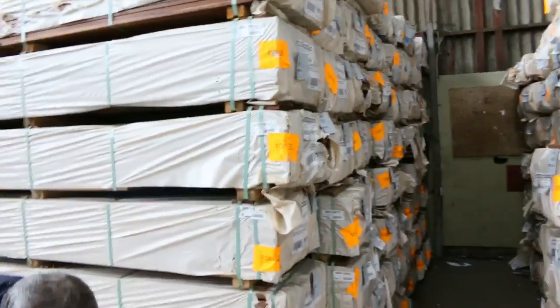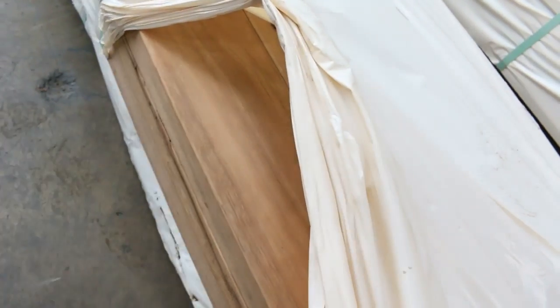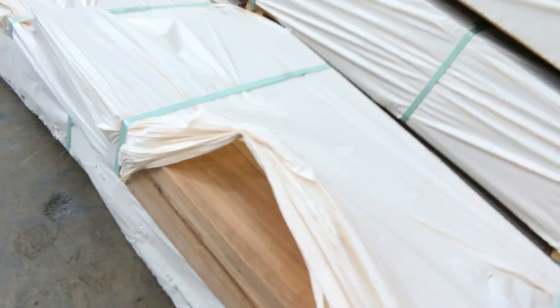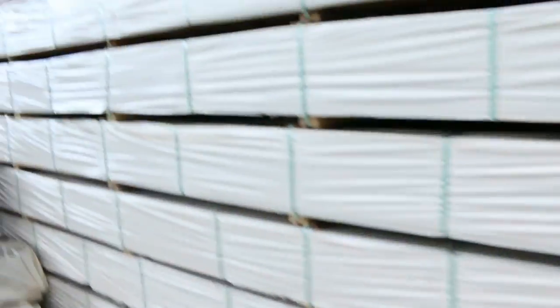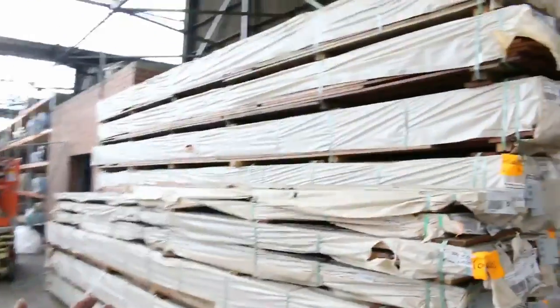We've got some beautiful dress boards here in the 140mm — that is sensational looking spotted gum. You'd pay a fortune for that in the shop, so it'll go at bargain rates here at the auction. Again, great walls of decking, dress boards, the whole works.